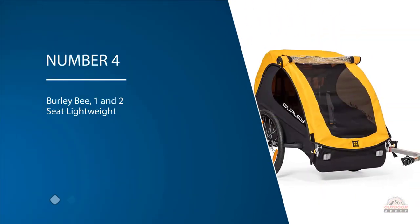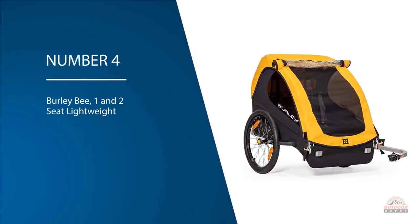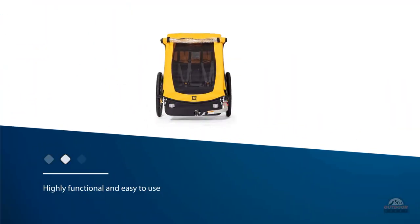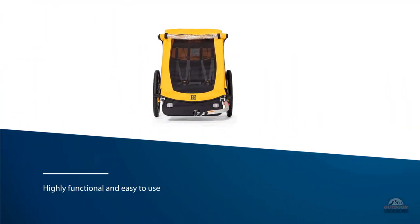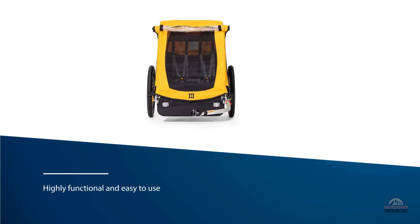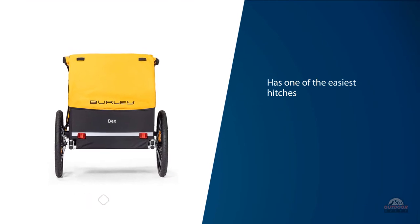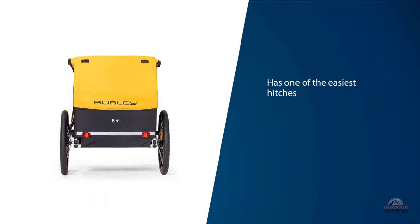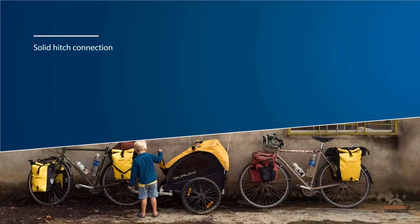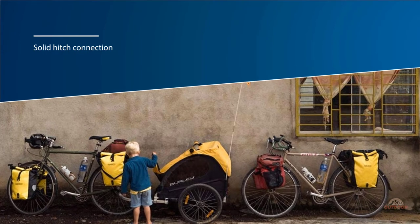Number four: Burly B one and two seat lightweight. The Burly B is a highly functional and easy to use bike trailer with a price of less than half that of many competitors. This trailer has one of the easiest hitches, making it easy to hook up and go without much finagling. At 20 pounds it is one of the lightest trailers, and with a solid hitch connection that gives little feedback, it is one of the easiest trailers to pull. The rain shield works well and will keep kiddos dry on rainy journeys. The B is a simple single function trailer.